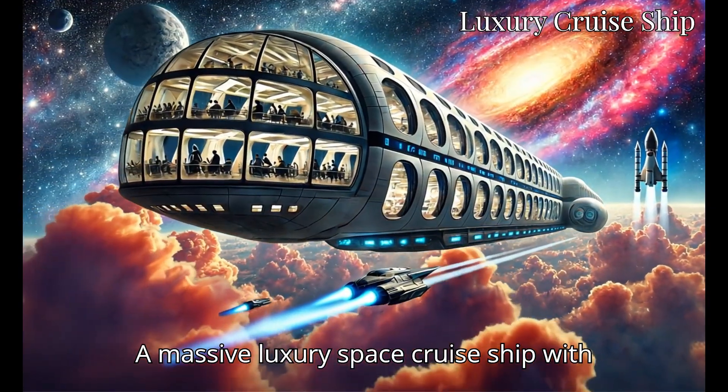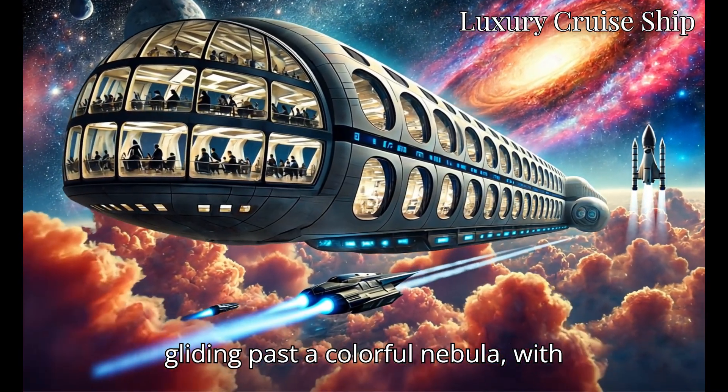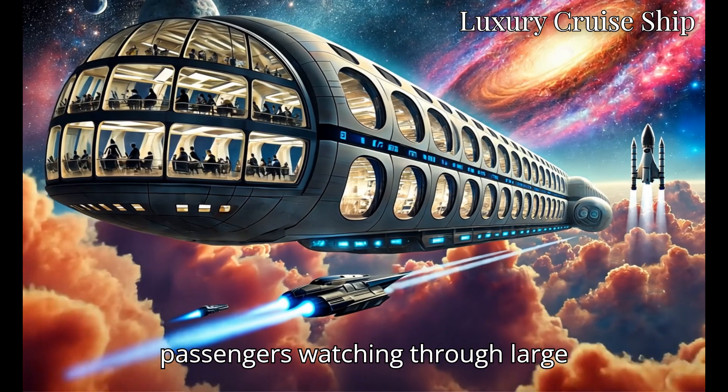A massive luxury space cruise ship with rows of windows and observation decks, gliding past a colorful nebula, with passengers watching through large windows.